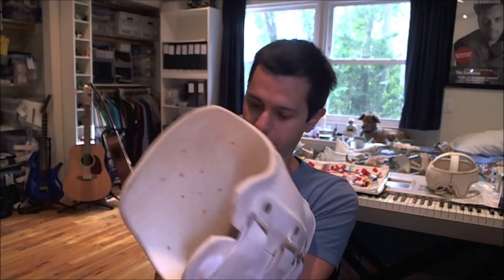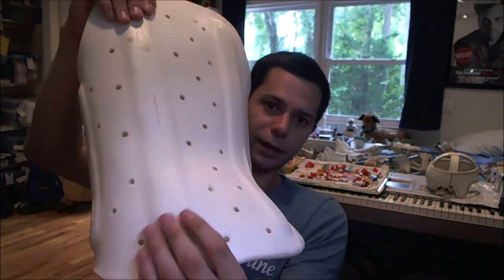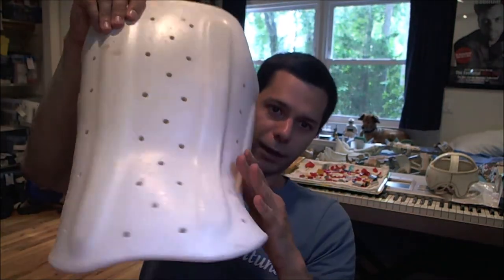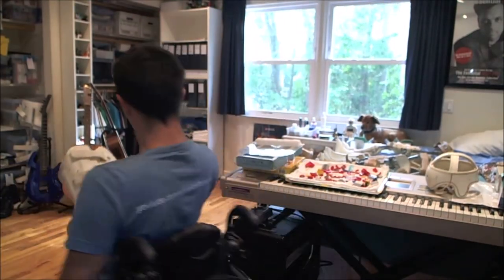I had maybe three or four of these as well, but I don't know where those other ones are. And there's metal, metal on the side, and metal on this side as well — inside the foam.